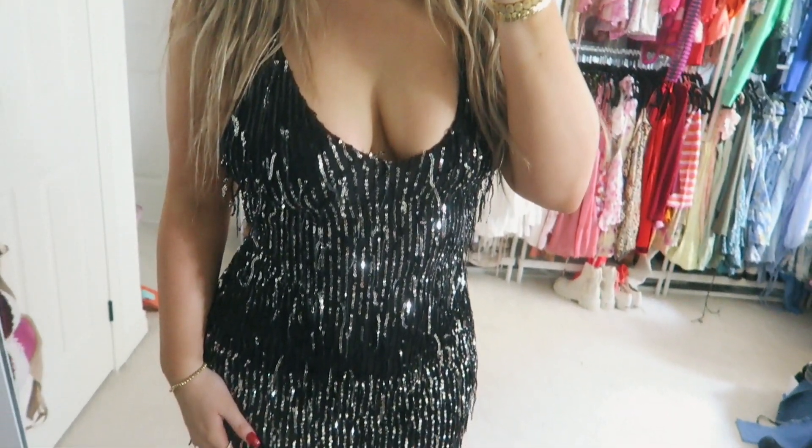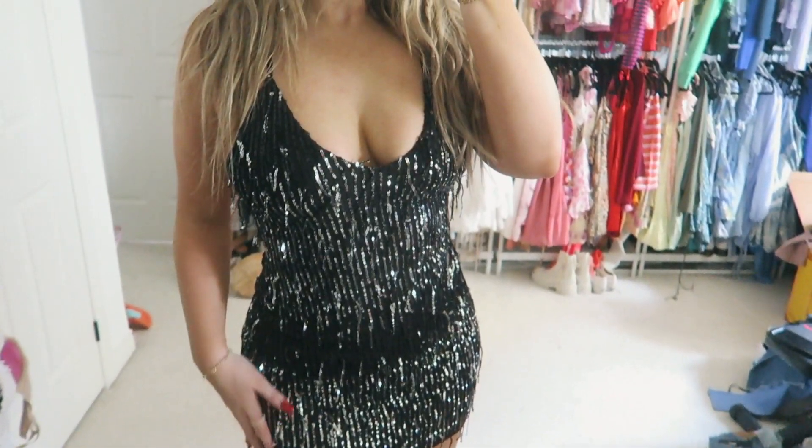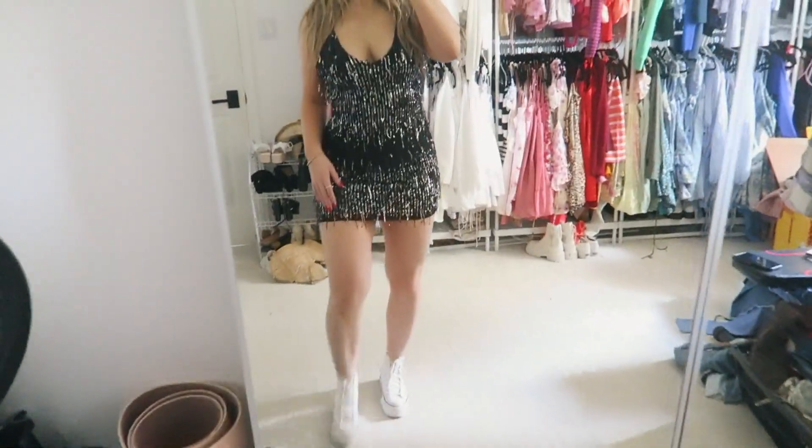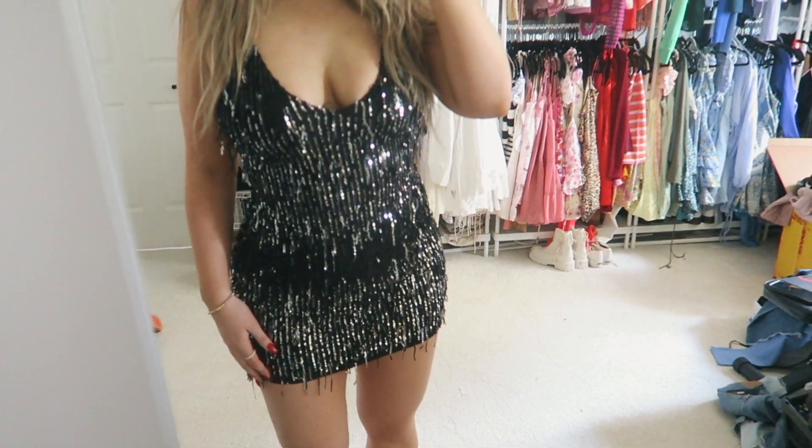You know me, I'm obsessed with Fashion Nova dresses. I picked up this sparkly dress that I thought would be literally perfect for Nashville for my birthday. It's a lot, but it's so cute.